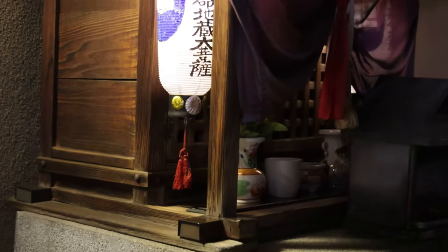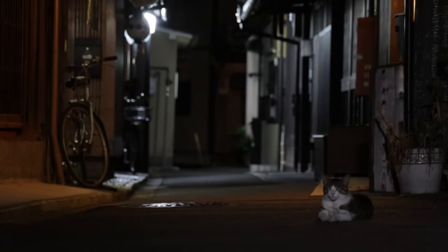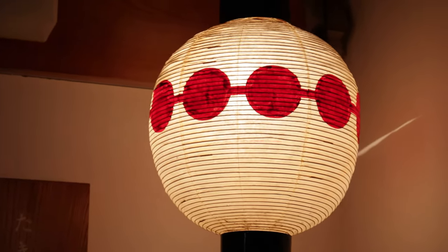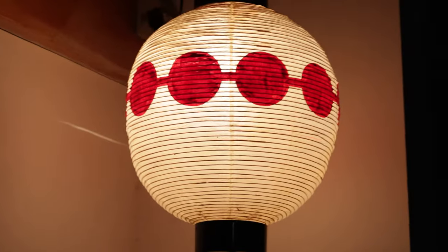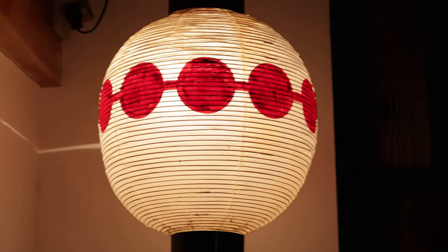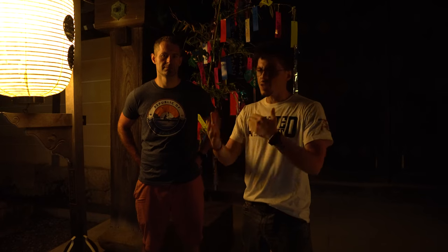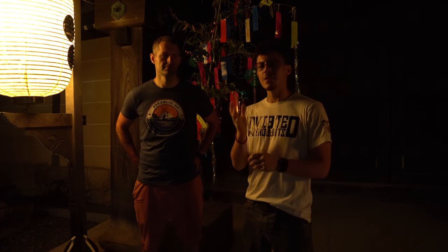Most of the buildings here are old dark wood machiya, or traditional Japanese houses, and they're local businesses that have been here for generations. One of the most iconic images of Kamishichi-ken is the inverted lanterns compared to the ones in Gion. In Gion you have red lanterns with white skewered dango, or sweet dumplings. But here you have white lanterns with red dumplings — it shows the connection to Gion but in its own unique way, with its own identity.